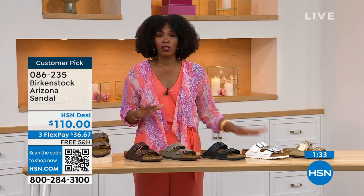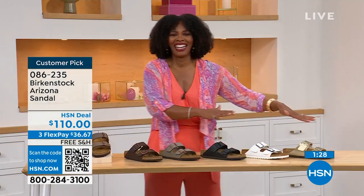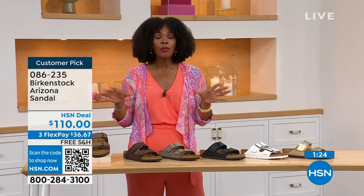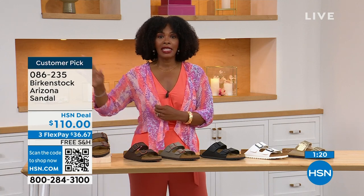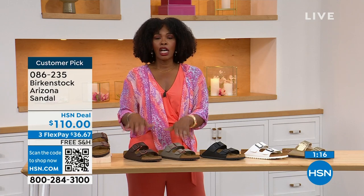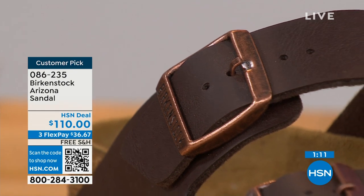We even have some other colors of the Arizona. If you've got all the basics and want something with a little more pop, we've got those as well. If you're new to Birkenstock or have tried a lot of imitators and want the real deal, that's what you're seeing right here. You can spread the payment out — it's $36 and change on your credit card, and shipping is free.